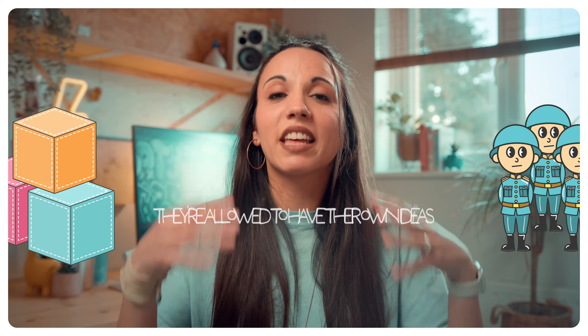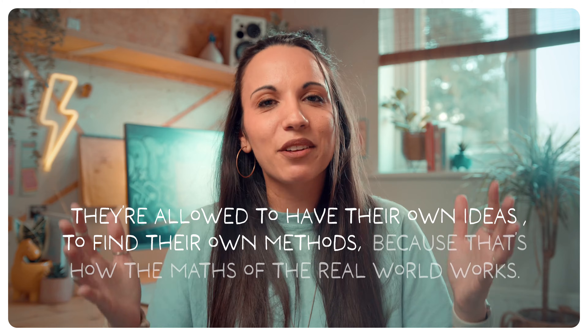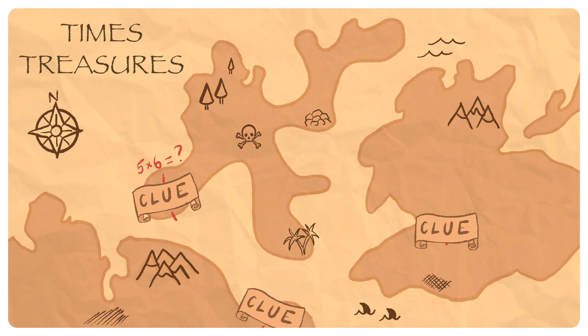So let children explore multiplication. Lay out rows of building blocks or toy soldiers and encourage them to look for patterns. See what techniques they discover to help them multiply quickly. Let them know that they're allowed to have their own ideas, to find their own methods. That's how the maths of the real world works. Then once they start to get comfortable with the idea of multiplication, get it up on its feet — turn it into a game and make it feel like play.